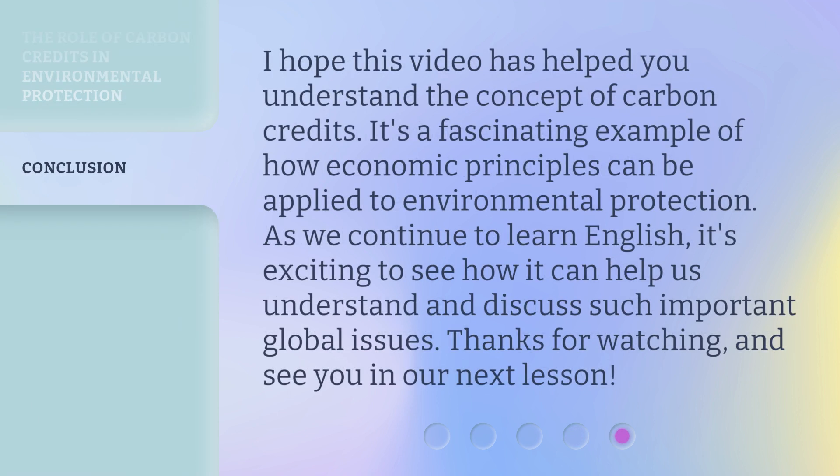I hope this video has helped you understand the concept of carbon credits. It's a fascinating example of how economic principles can be applied to environmental protection. As we continue to learn English, it's exciting to see how it can help us understand and discuss such important global issues. Thanks for watching and see you in our next lesson.